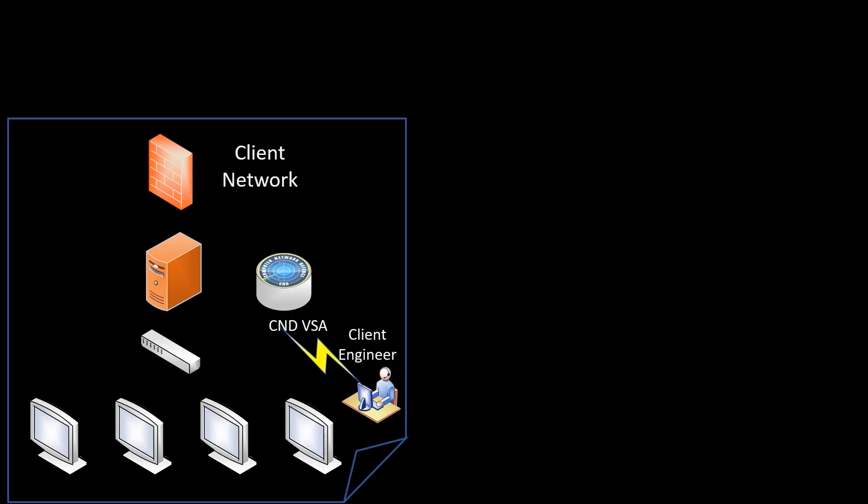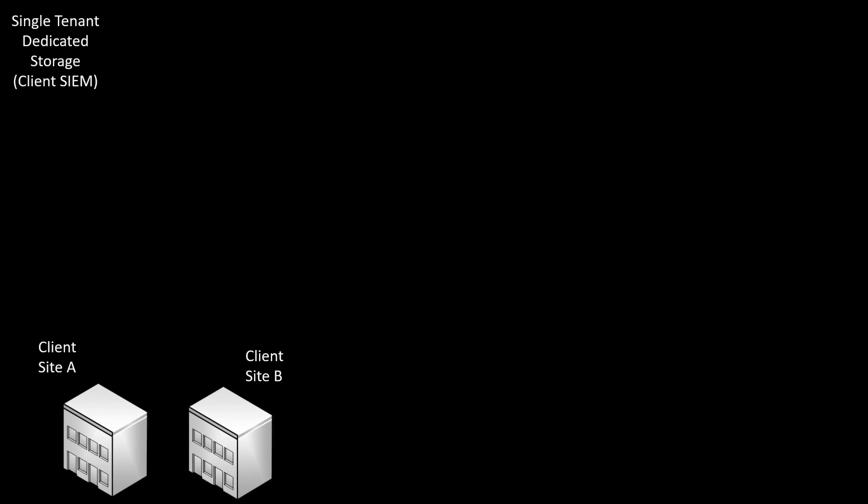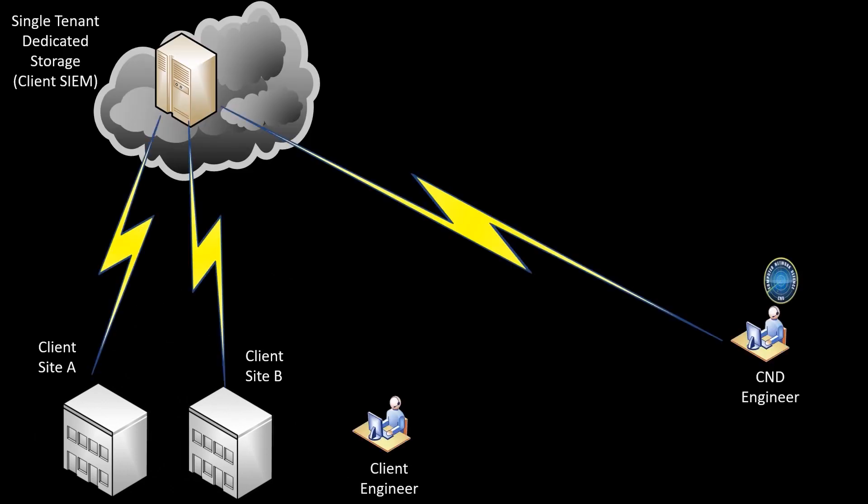In this simplified representative diagram, you'll see a network consisting of some desktops, a switch, a server and a firewall. The virtual security appliance or sensor establishes a secure tunnel to the cloud SIEM. Devices within the client network are then configured to send logs to the sensor.